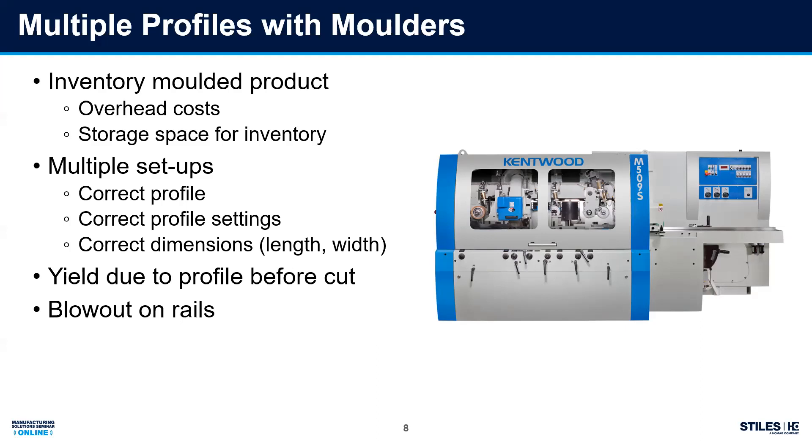One thing a lot of guys don't take into account is yield loss. If I have S4S and I'm cutting out defects, I can flip the bow or avoid knots. But if those are in opposite directions when I go to mold it, I've already decided what that yield is — my availability is reduced by having that pre-profile. And then I've got to figure out how to cope with a profile already on there, which means I either need a reverse backer block or two spindles — a counterclockwise and a clockwise — so I don't get blowout on my profile.